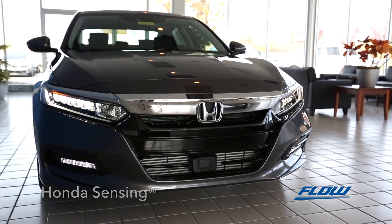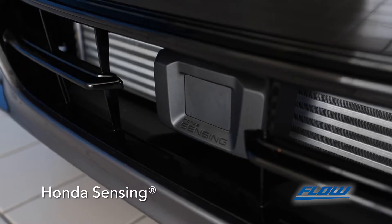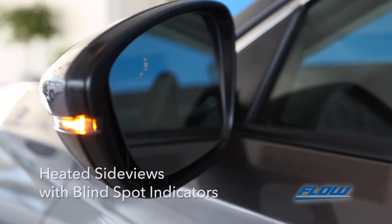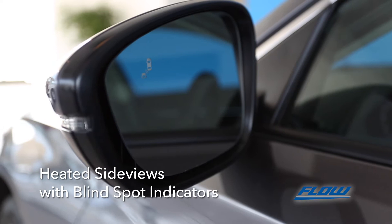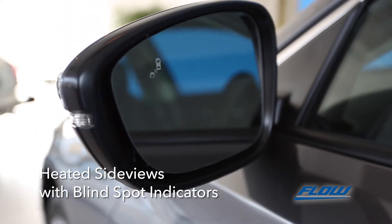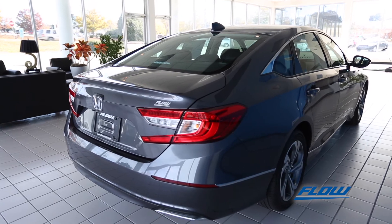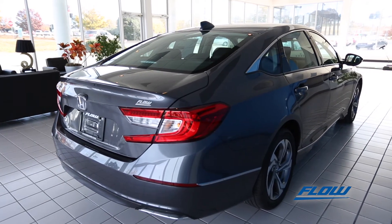Drive like the cars of tomorrow with Honda Sensing front and center, engaging the entire Honda Sensing suite of safety features. The heated side-view mirrors with turn indicators come with a blind-spot information system. By using cross-traffic sensors in the back bumper, the Accord keeps you aware of your surroundings and makes lane changes safer.